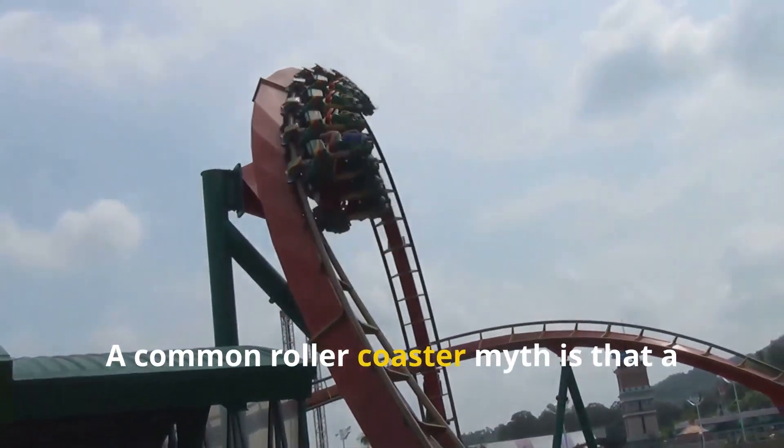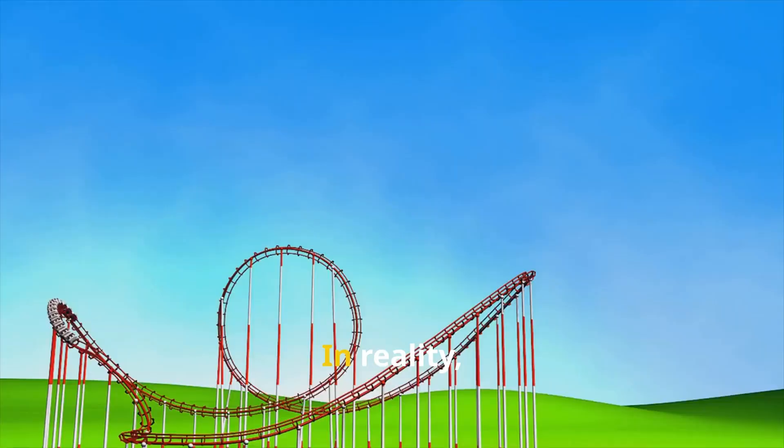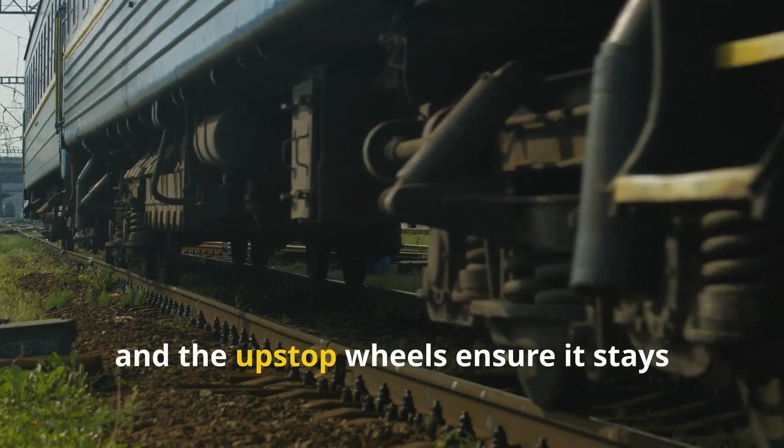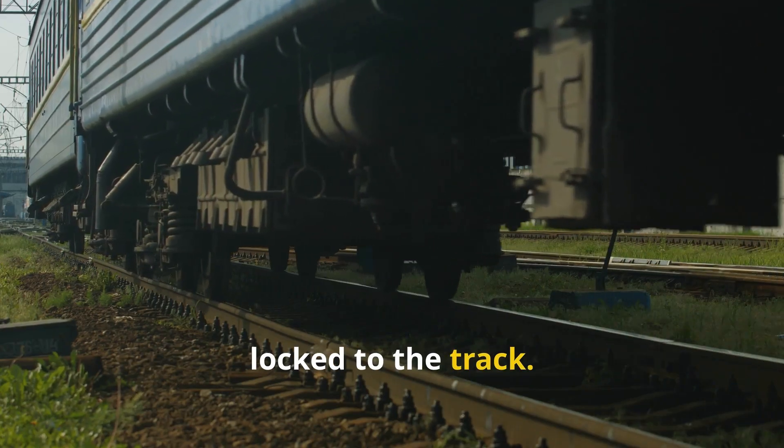A common roller coaster myth is that a train can get stuck upside down. In reality, that's nearly impossible. The momentum needed to enter a loop almost always carries the train through, and the upstop wheels ensure it stays locked to the track.